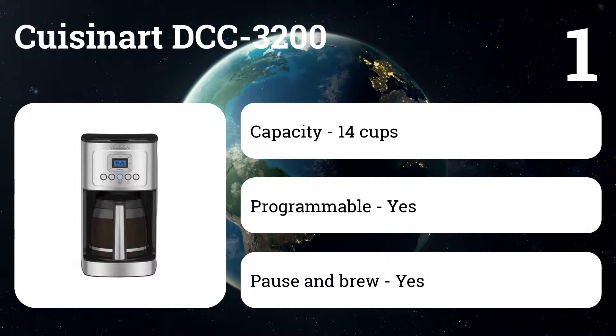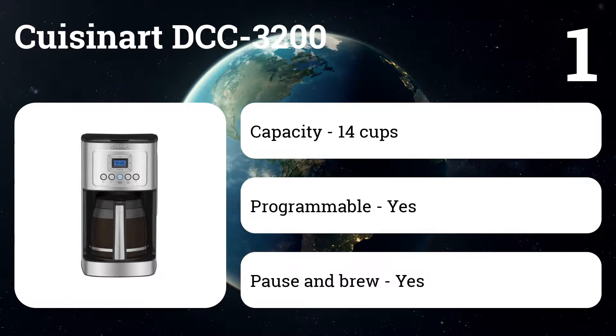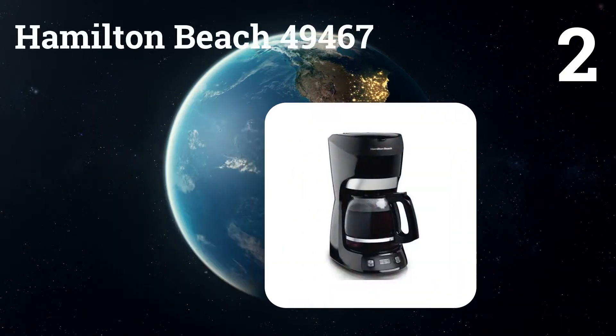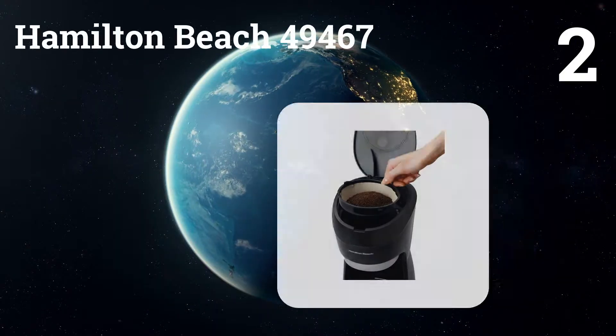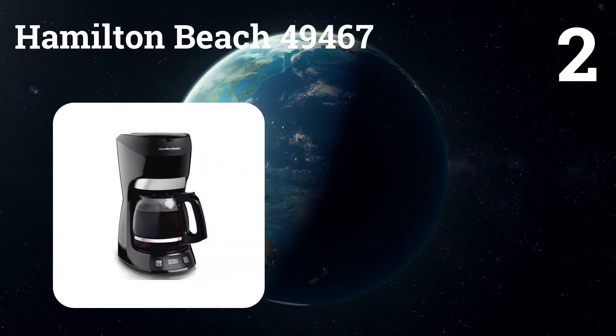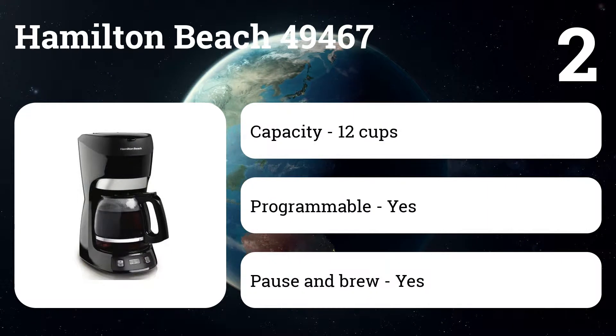The DCC3200 is fully programmable — you can set it for up to 24 hours, and when the coffee is ready, a beep sounds. Number two: the Hamilton Beach 49467. Experts and owners praise its simplicity and ability to make an excellent cup of coffee.